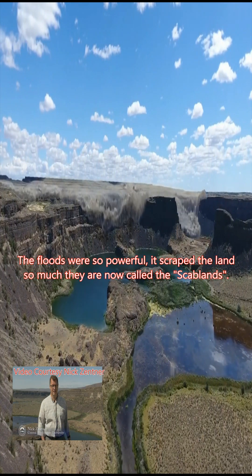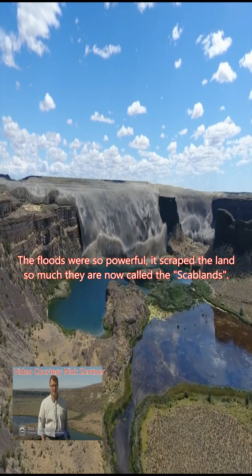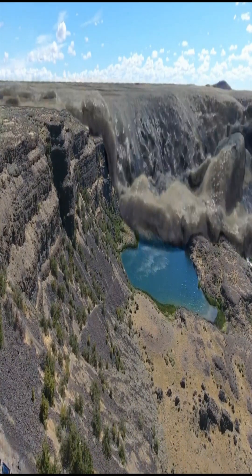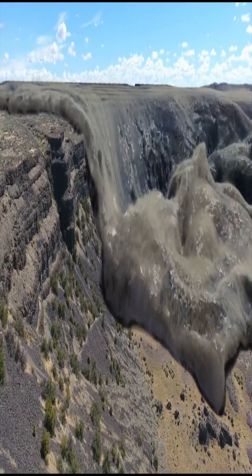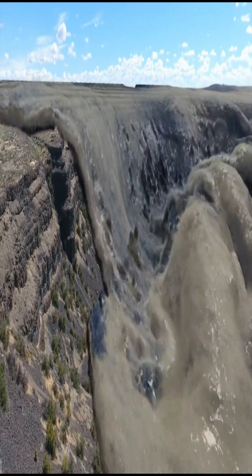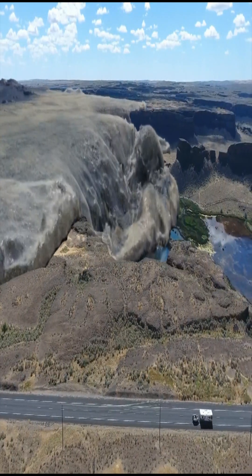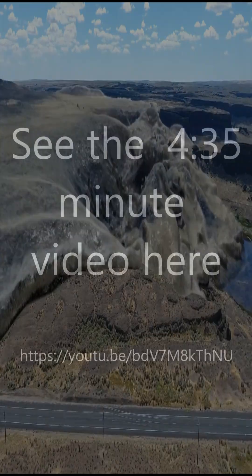This is an animation from Nick Zentner, from Nick on the Rocks. He does geology on PBS and a lot of different channels. And this is what they think it might have looked like — 350 feet above the top of the cliffs, traveling 60 to 70 miles per hour. It only took two days to reach the Pacific Ocean.